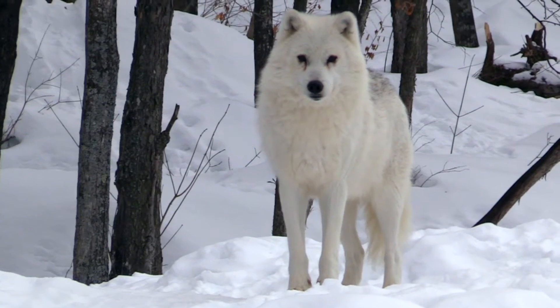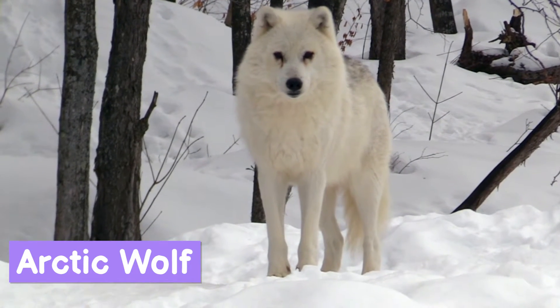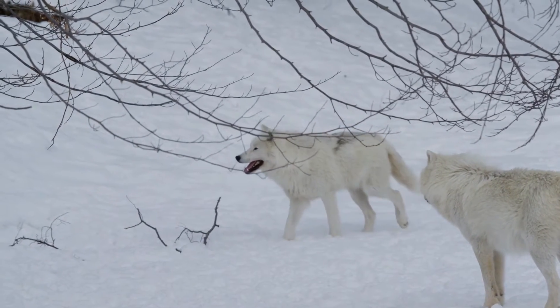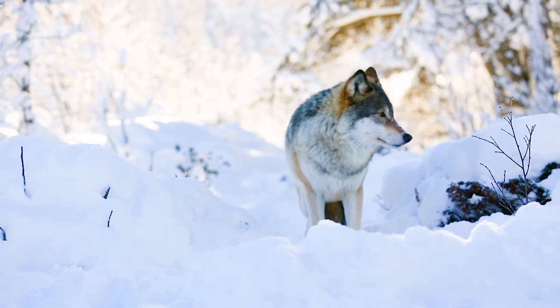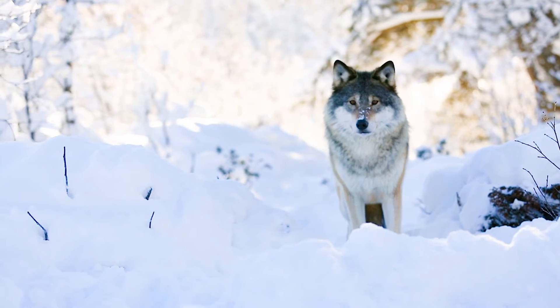Check out this arctic wolf standing tall and scanning the arctic tundra. It does not have any fear of standing out in the open. I noticed the wolf's coat is not pure white like the other animals — it is greyish white. I guess wolves don't need to worry as much as the other animals do about predators.